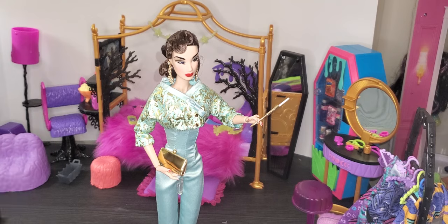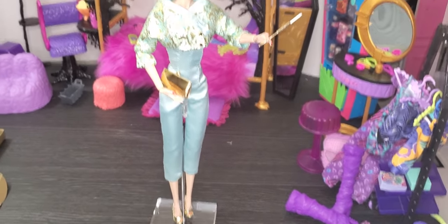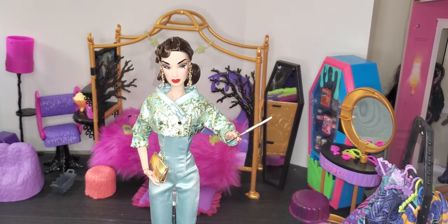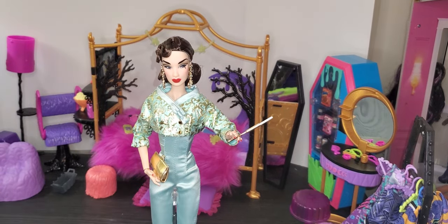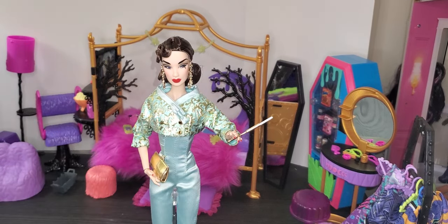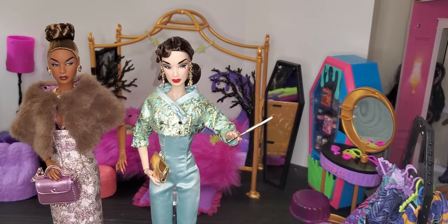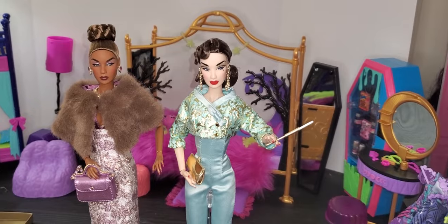Here is our beautiful Coralyn Kwan. It took me a whole lot of time to get that little cigarette in place, so I am not moving her again. Here she is with her beautiful shoes, gorgeous earrings, the cigarette holder in her hand, and her beautiful gold clutch. I absolutely love her rooted eyelashes. I'm so happy with this doll and so glad she's a part of my collection — same price point as the first doll.